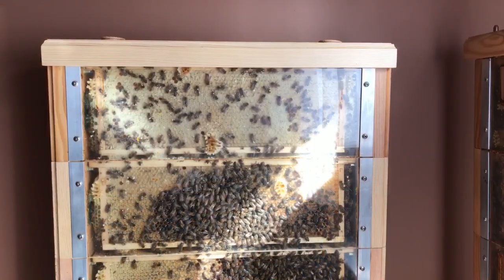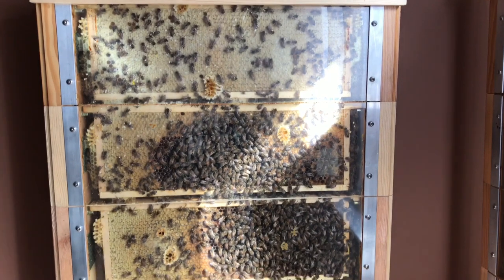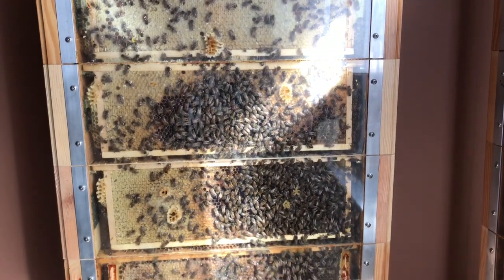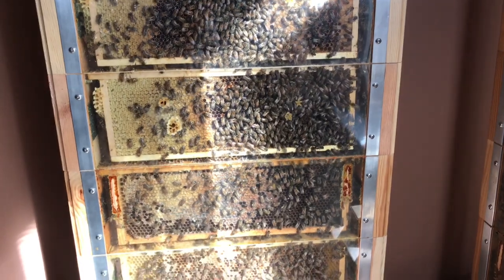Bees arrange supplies in a quite characteristic way. This is extremely important for overwintering in conventional hives. In observational hives, however, it is much less important.